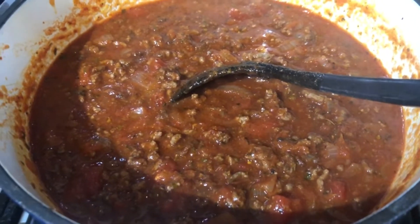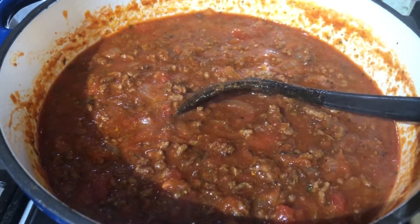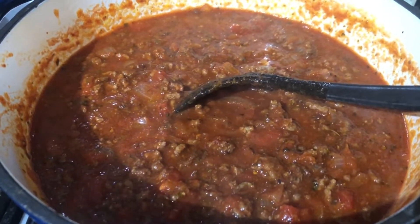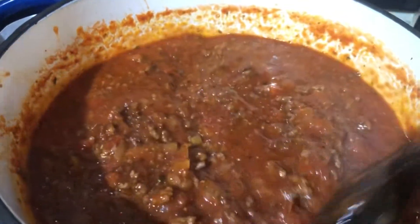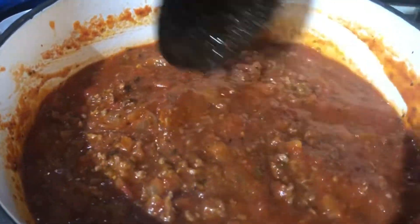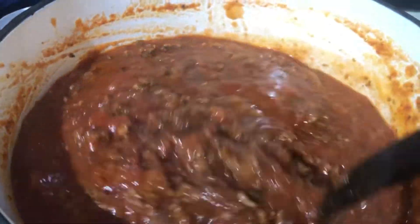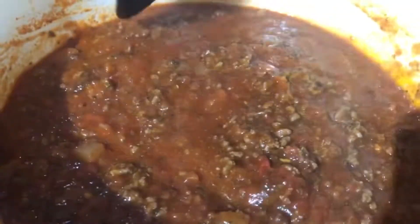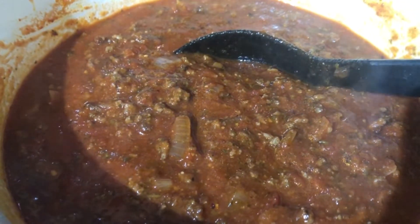So my spaghetti bolognese has a can of tomatoes in there, two jars of pasta sauce, oregano, garlic, mixed Italian herbs, salt and pepper, mince and onion. I've got no capsicum, which is a shame. I've actually got some fresh basil left in the fridge — I'm going to chop some of that up and put that in.